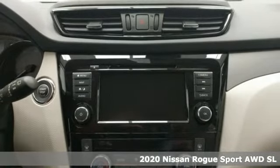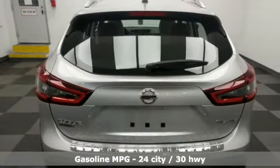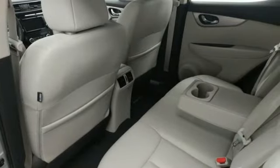Features include inline four-cylinder engine, front heated leather bucket seats, smart device navigation, autonomous cruise control, dual zone climate control, doors and push button start proximity key.